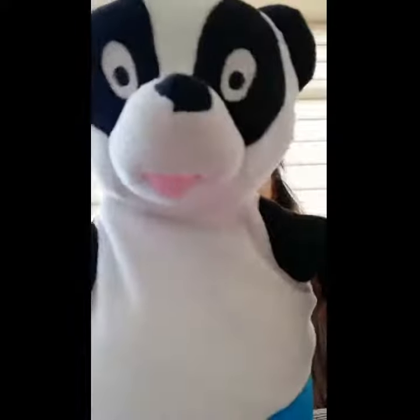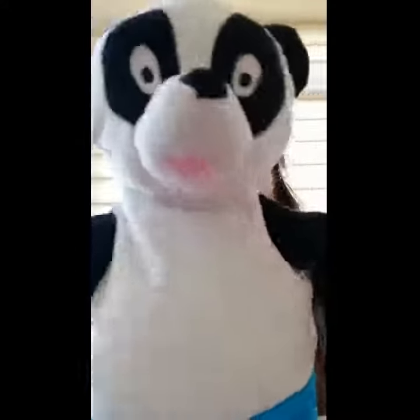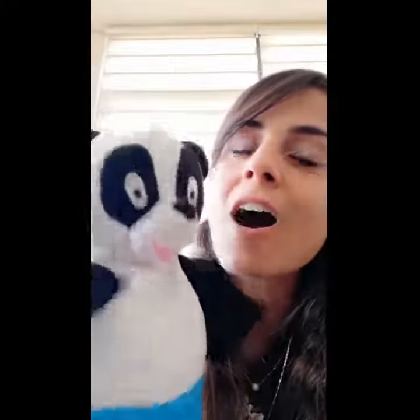Good morning, everyone. How are you today? Are you ready to listen to the Letter R story? Are you ready? So, let's go with Peter Panda to listen to the Letter R story.